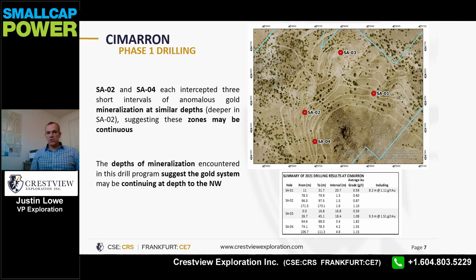SAO 2 and SAO 4 were drilled in the western portion of the historic resource area and each intercepted three short intervals of anomalous gold mineralization at similar depths to each other, but much deeper than SAO 1 or SAO 3, with the upper zones starting around 65 meters. The three intervals encountered in SAO 2 and SAO 4 were at similar depths, suggesting those zones may be continuous. Taken together, all four holes suggest that the system may be continuing at depth to the northwest.